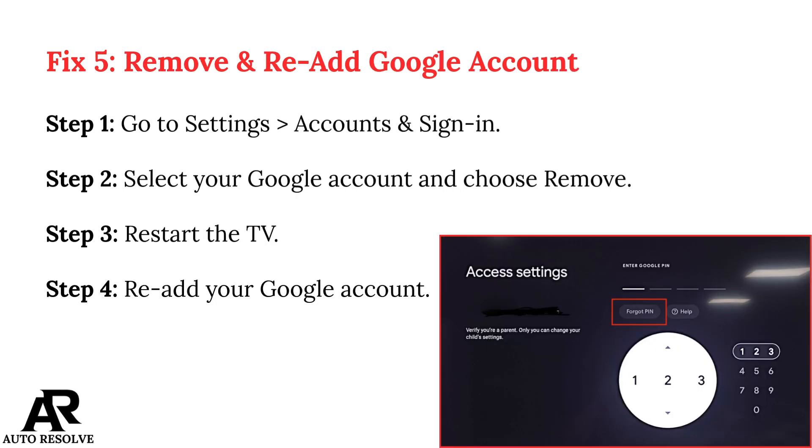Fix 5: Remove and Re-Add Google Account. Step 1: Go to Settings, Accounts and sign in. Step 2: Select your Google Account and choose Remove. Step 3: